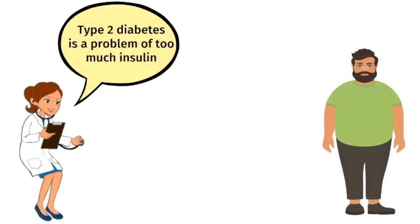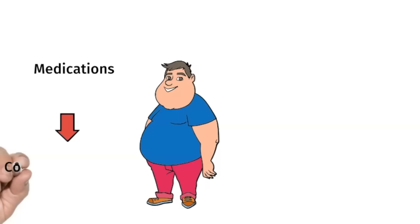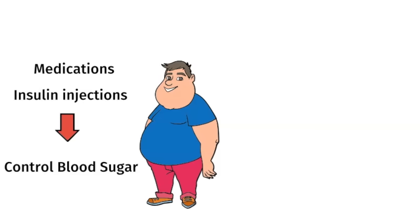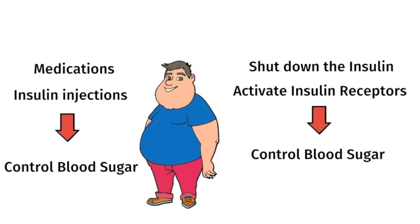Type 2 diabetes is a problem of too much insulin — insulin resistance is what's driving the disease. There are two ways to approach diabetes. The first is to prescribe medications to control the blood sugar, and sometimes diabetics are even prescribed insulin. The problem with insulin injections is it causes a lot of weight gain, because insulin causes fat storage. The other approach is to address the root cause and shut down the production of insulin by activating insulin receptors.